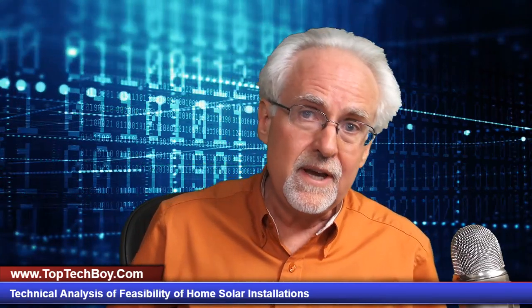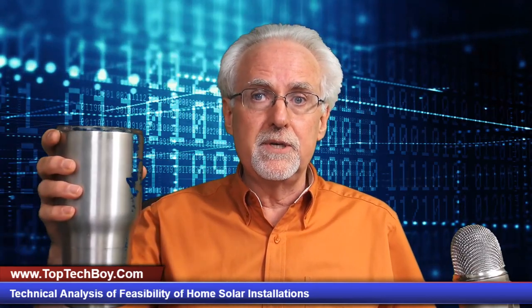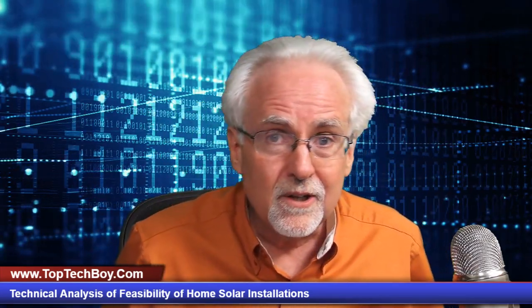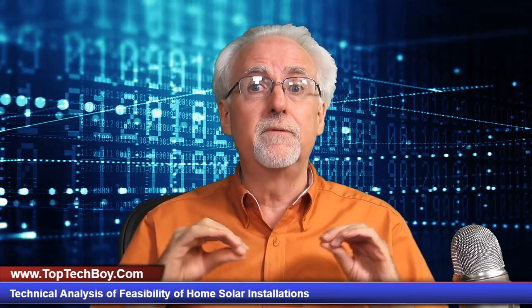Hello guys, this is Paul McWhorter with TopTechBoy.com and we're here today to talk about all things solar. Pour yourself a nice big mug of iced coffee and buckle up and get ready to learn about what the real deal is with solar. Before you go out and spend money on a home solar panel system, you'll want to watch this video.